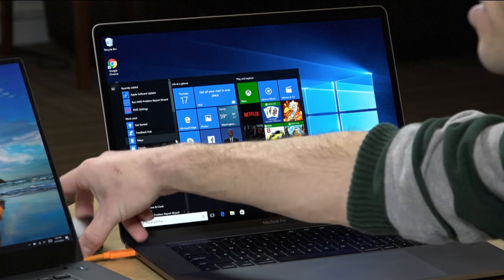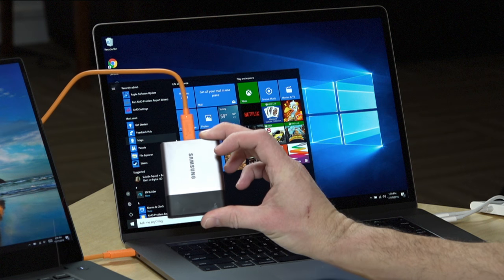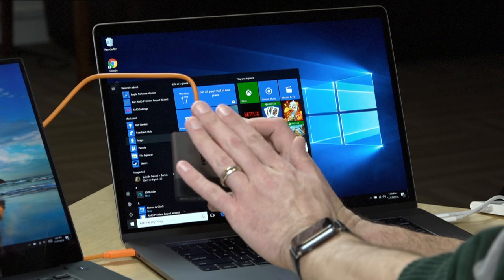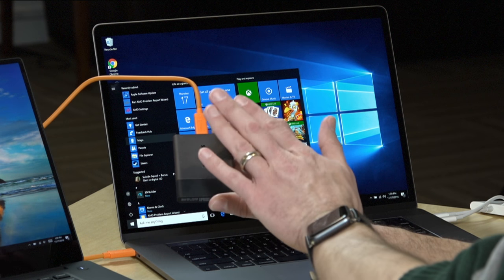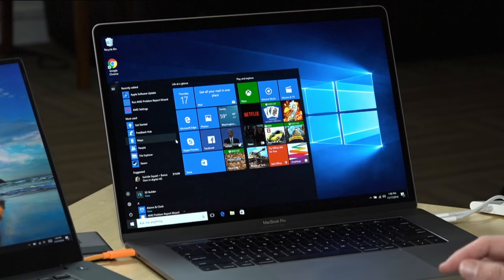We got Windows up and running on here and I installed it via a little SSD — this little Samsung drive here. The entire Windows installation lives on this and I can boot from it without touching the internal drive on the Mac. In the next day or two I'll post a video on my extras channel, lon.tv/extras, showing how to do that. It's actually not that hard, especially using something called Windows to Go.